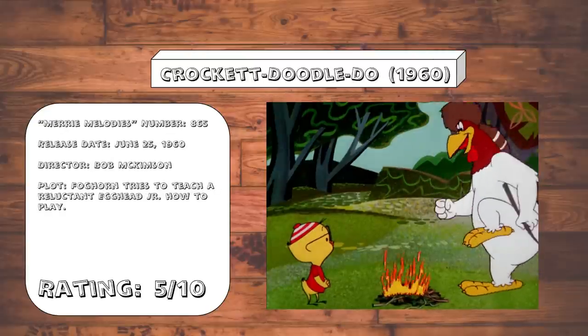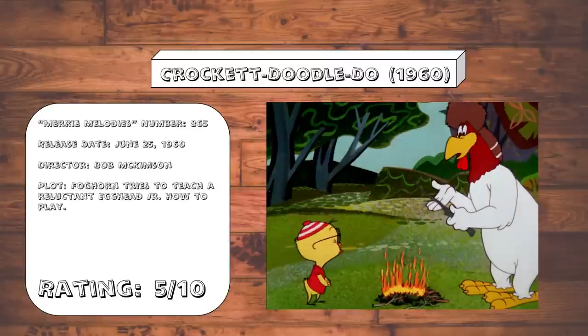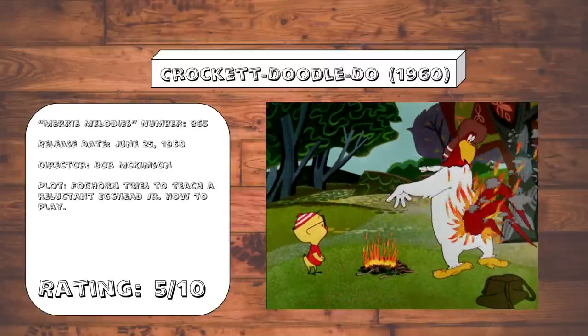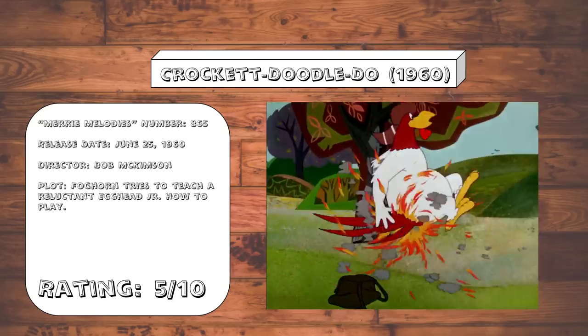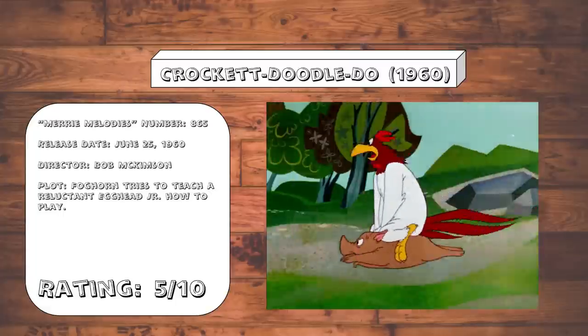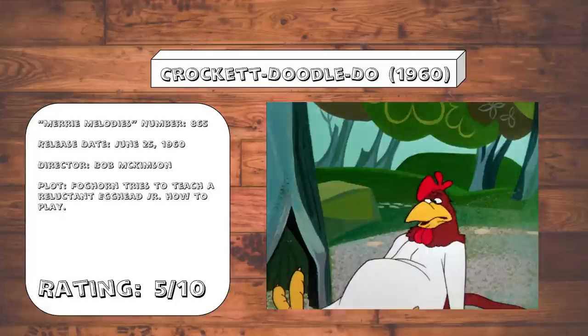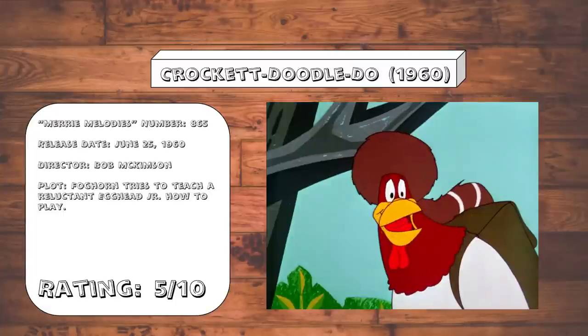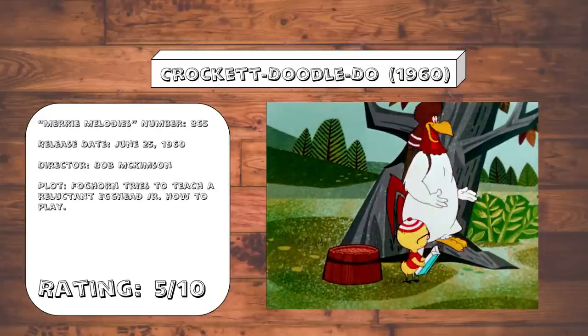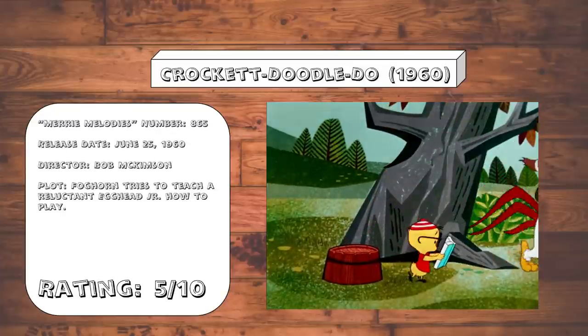Crockett Doodle Do. This is another Foghorn and Egghead Jr. cartoon, and much like their second outing together, this one is trying really hard to capture the magic of their first cartoon together. But the animation and timing at this point is getting so sloppy that it didn't have a chance of getting anywhere near as good, and the backgrounds in this one feel particularly flat for some reason — a trend that I am certain is going to continue the further into the 60s we get.